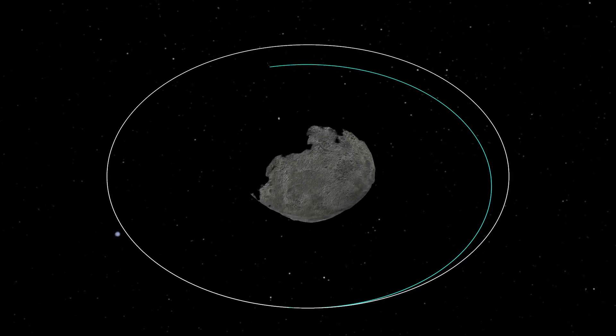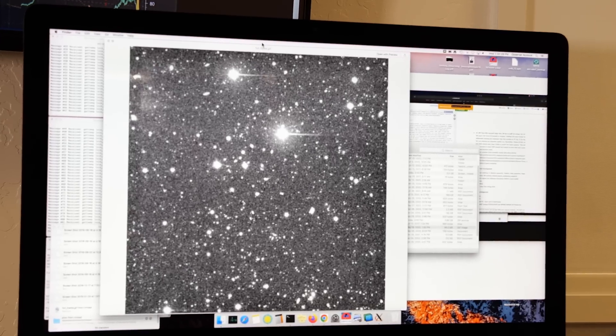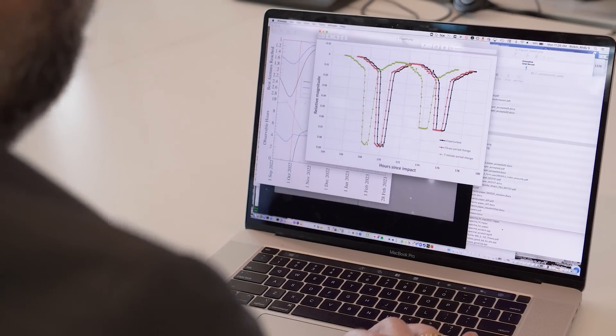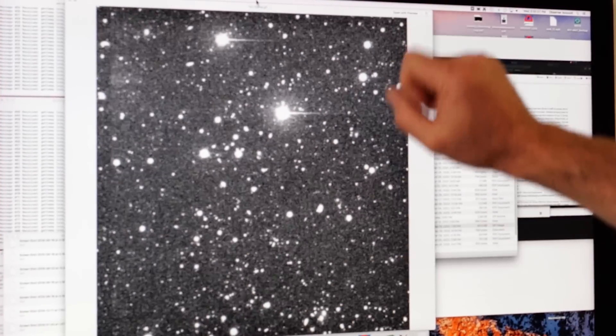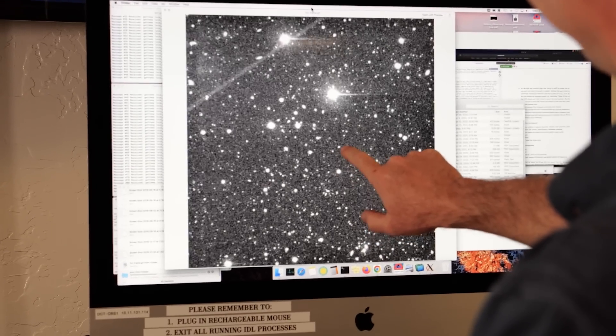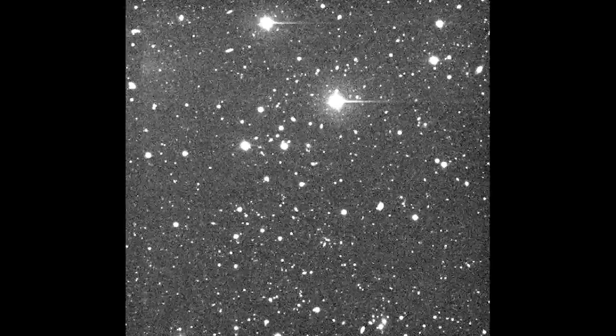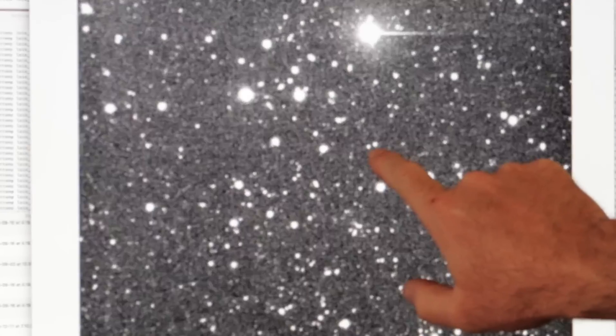As we watch from the Earth, Dimorphos will pass in front of Didymos and behind Didymos. What we will be doing with those images is measuring the brightness of Didymos and looking at how that brightness changes. Those dips in brightness allow us to measure when these eclipses happen and measure the orbit period of Dimorphos. You have essentially a fixed star field — all the white dots are stars of different brightness — and moving through this field is Didymos and Dimorphos, which we can't distinguish as discrete points of light, but we have that small object moving through the field of view.